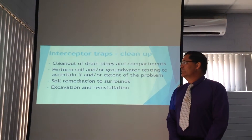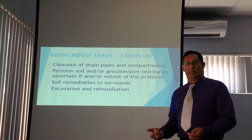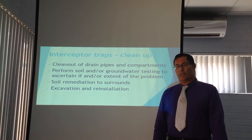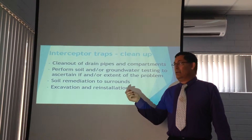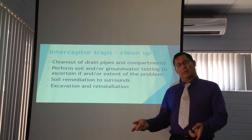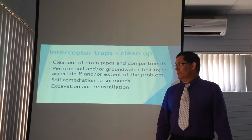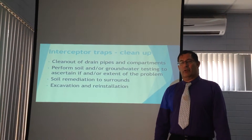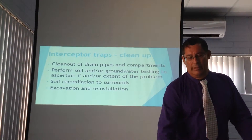As far as cleanup, what would you do? We would recommend that the drain pipes and the whole system be emptied, then you do your piping check from there. Make sure your system is working. If it's not working, you're going to have to do soil and groundwater testing around it to make sure there's not a problem in the surrounding soil. And of course, if it is contaminated, you'll have to do some type of soil remediation. If the unit itself is not operating, excavate it and get another one installed.